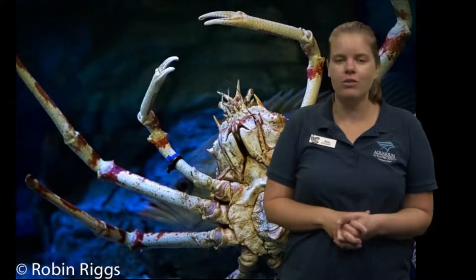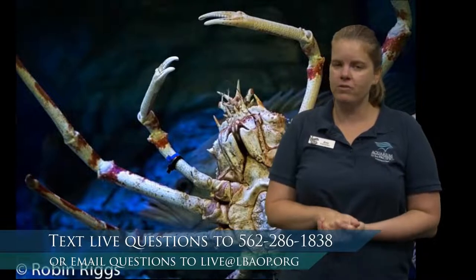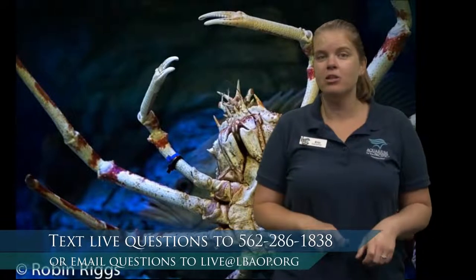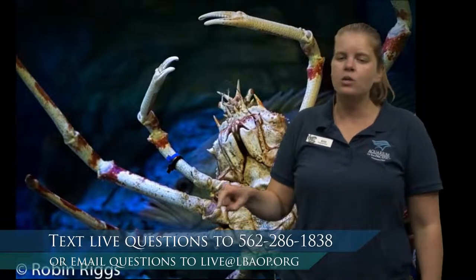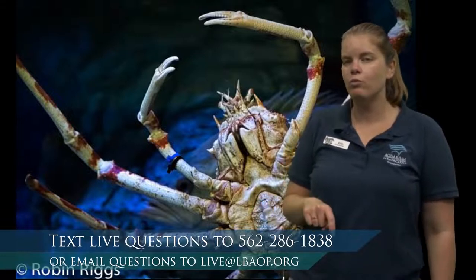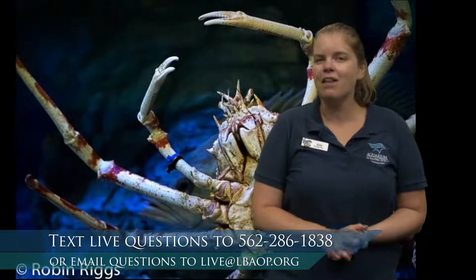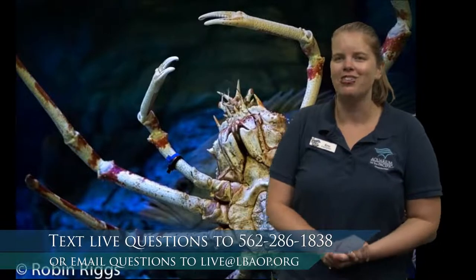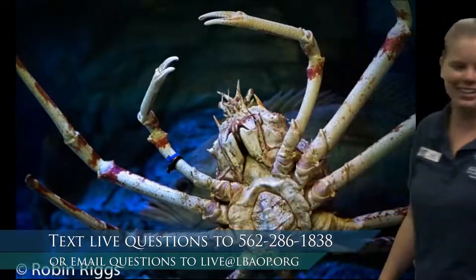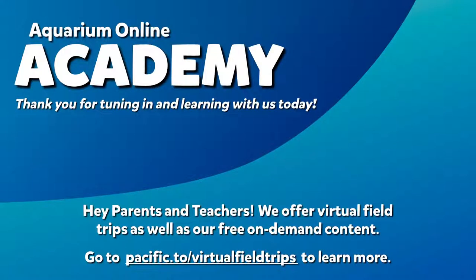Students, I have had so much fun learning with all of you today. Teachers, if you have a group of students watching with you, we love to get the exact numbers of people viewing — it helps us with our recording. So text us how many students you had viewing today at 562-286-1838. Thank you so much for joining us today. If you have any other questions, you can reach out to us at our email address. Have a great rest of your afternoon. Goodbye!